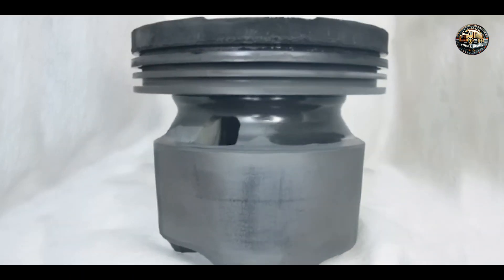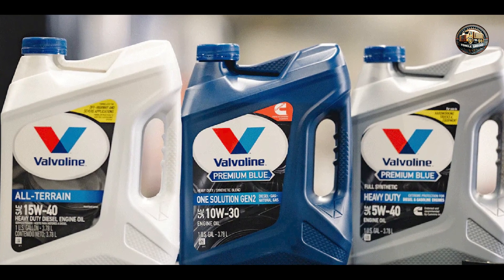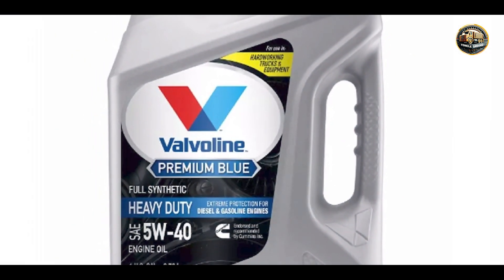And there you have it, folks — five of the best diesel engine oils on the market, each offering its own unique blend of quality, performance, and reliability. Whether you're a trucker, an off-road enthusiast, or just want to keep your diesel engine running smoothly, there's something for everyone on this list. So go ahead and choose the oil that's right for you, and hit the road with confidence. Thanks for watching, and happy driving!